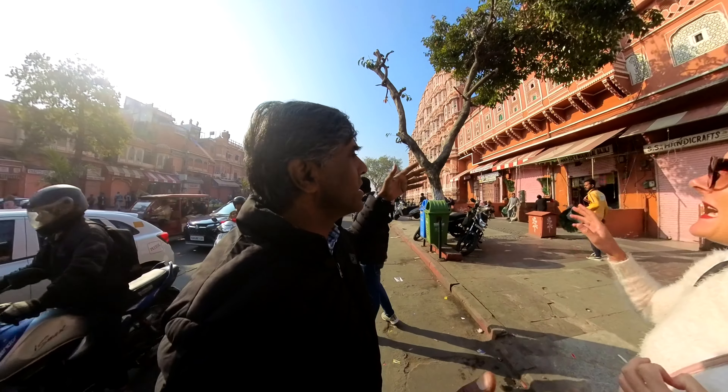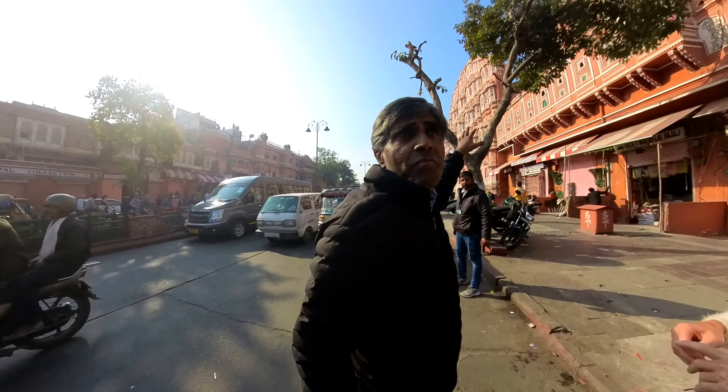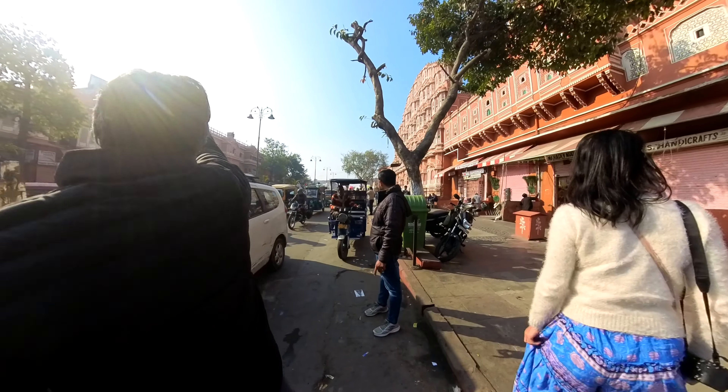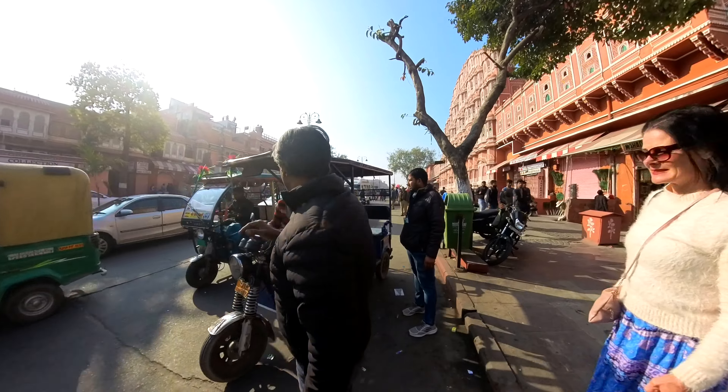This is the facade. The facade — there is nothing to see. This is the part of the palace. These are beautiful. So if you want to take a photo, you have to go on the top and you can take a photo. Let's do that.